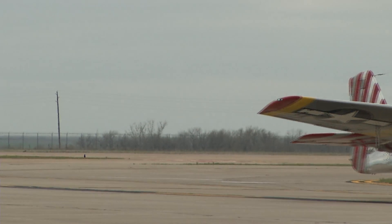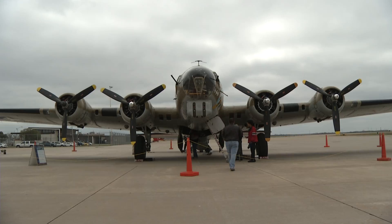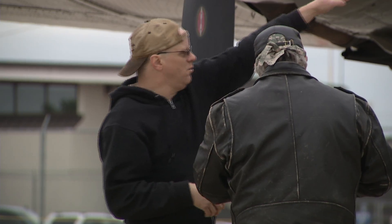The Collings Foundation by definition is an educational foundation, and we are the Wings of Freedom Tour. We bring three aircraft to the people. Like many museums you have to drive to and see airplanes on static display — we actually fly them in to your town.